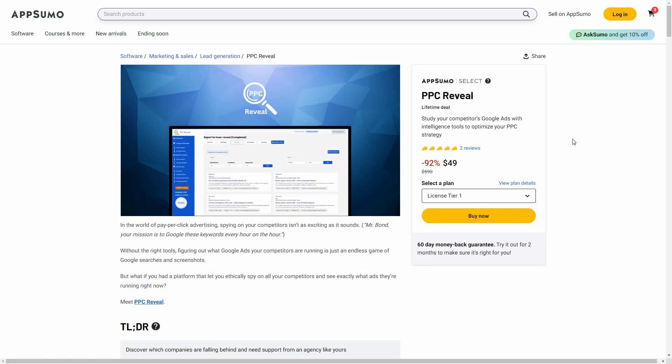Hello guys, welcome back to SaaS LTD Deals. If you're new here, make sure you click on that subscribe button to get the best lifetime deals on SaaS software. I'm back with another review.